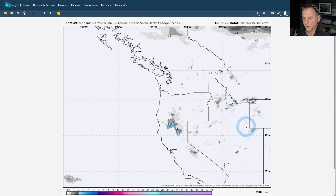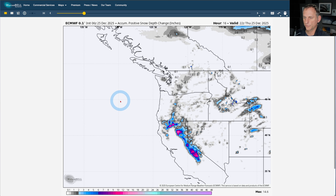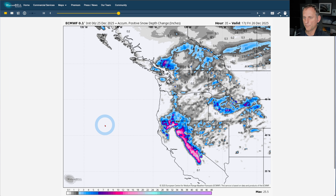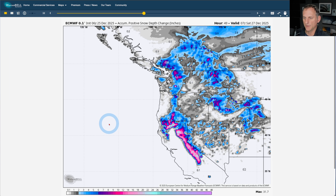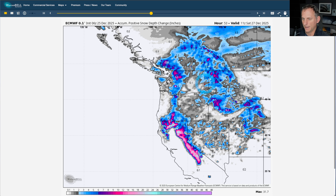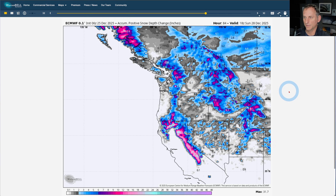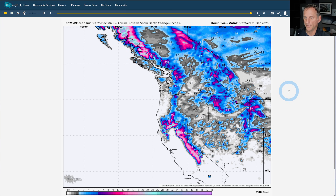I'll show you some extended forecast stuff a little bit later in the video. Looking at accumulated positive snow depth change in inches — there's the initial storm system spinning off our coastline, spreading some moisture northbound. Not a lot of snowfall with that system, but as we go through Friday, that post-cold-frontal system arrives and you can see some decent amounts mainly for the North Cascades and the Rocky Mountains. Can't rule out a little bit of lower elevation snowfall north of Seattle. Going on into the upcoming days through the end of the month — it's not looking good. You don't see much snow building up after that.